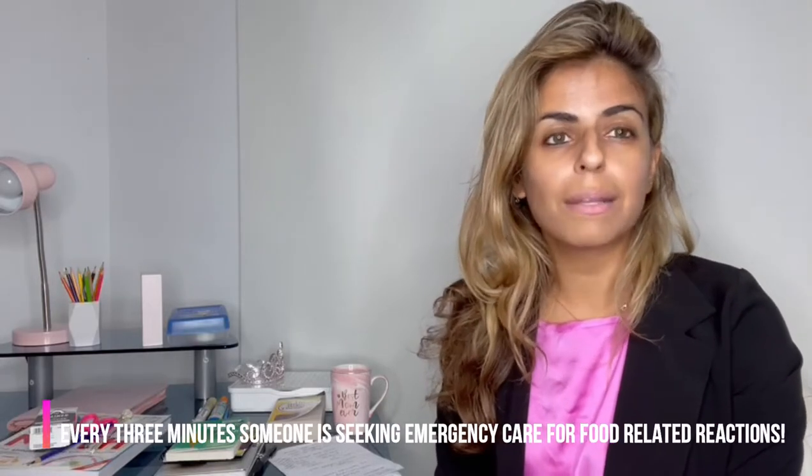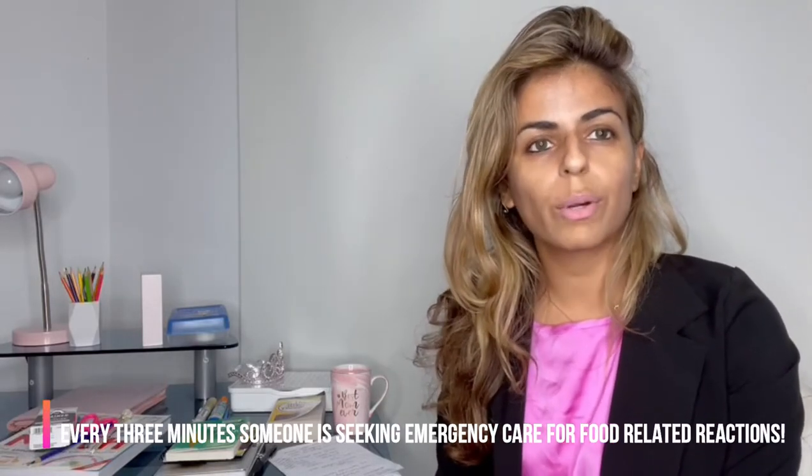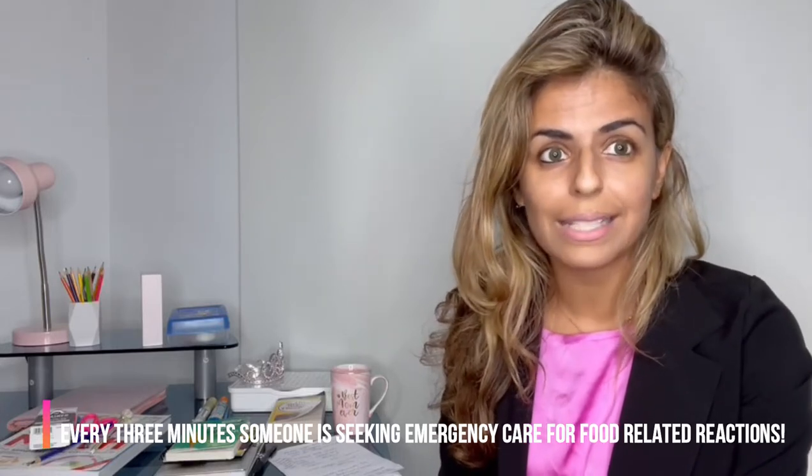Some fun facts: every three minutes, somebody is actually going to the emergency room to seek medical care for a food-related reaction. Every three minutes — that is a lot. And the reason behind that is because 32 million Americans actually have a food allergy. That is a lot.